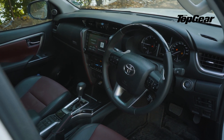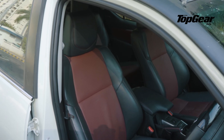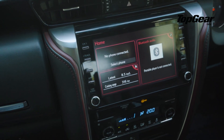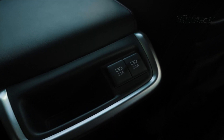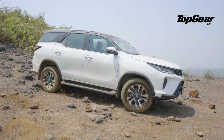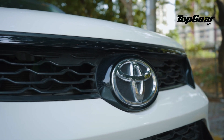On the inside, the Fortuner Legendre gets ventilated front seats, ambient lighting, dual-tone interiors, a wireless phone charger, a new 8-inch touchscreen infotainment system, and a USB port for the second-row passengers. But there is still no sunroof, which can be a bummer for people looking for a more stylish and good-looking Fortuner.